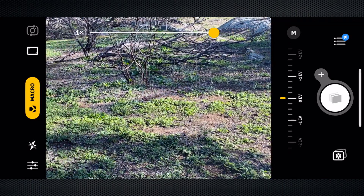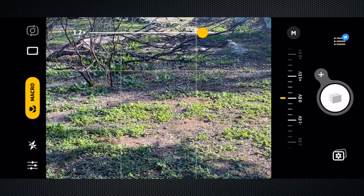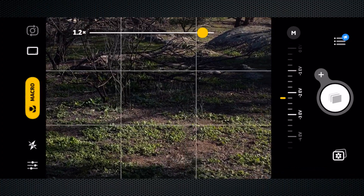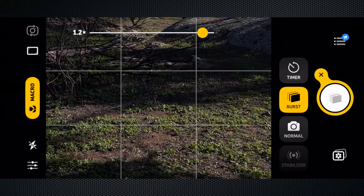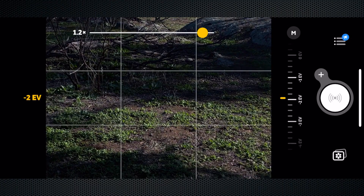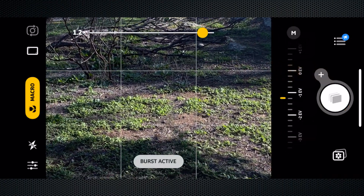Up the top there's a slider that will zoom in. On the right-hand side you've got your exposure compensation to make things darker or lighter. On the shutter button there's a plus symbol — if you hit that you've got burst mode, which is really important for macro photography. You also have normal shooting mode, and you can turn the stabilizer on or off depending on whether you're shooting burst mode.